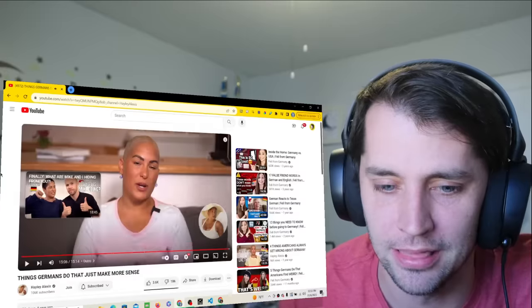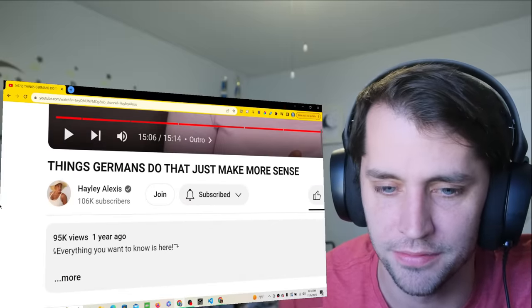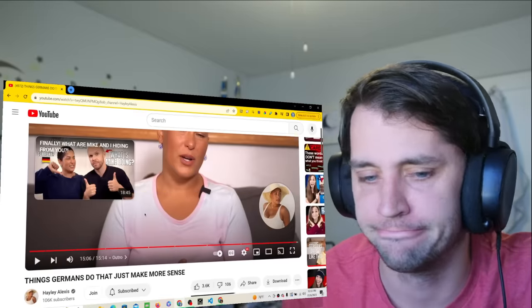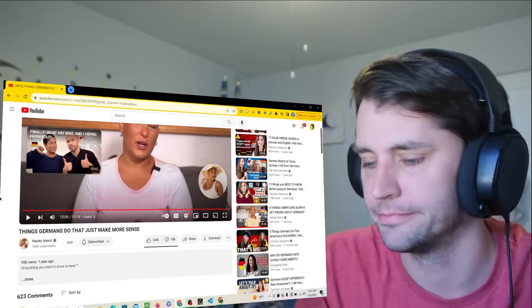What a legendary video — this should have more than 95,000 views. Go check out Hayley Alexis's channel. Thank you for watching, I hope you guys are doing fantastic. I hope to see you here again tomorrow — subscribe for more German reactions. Have a good day!